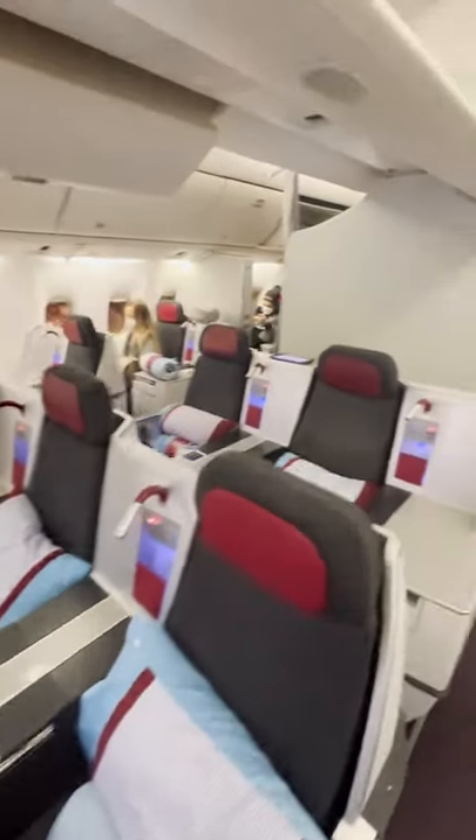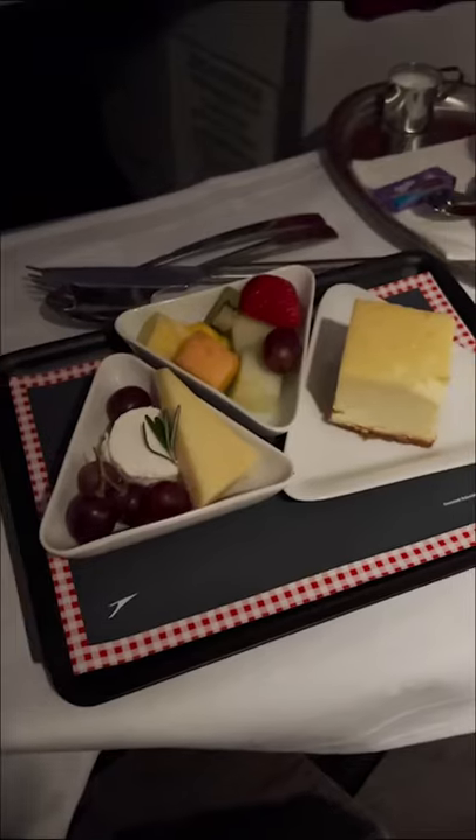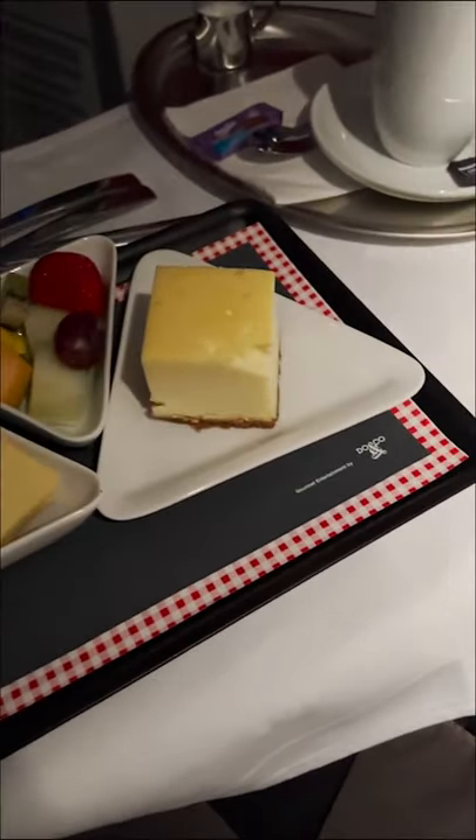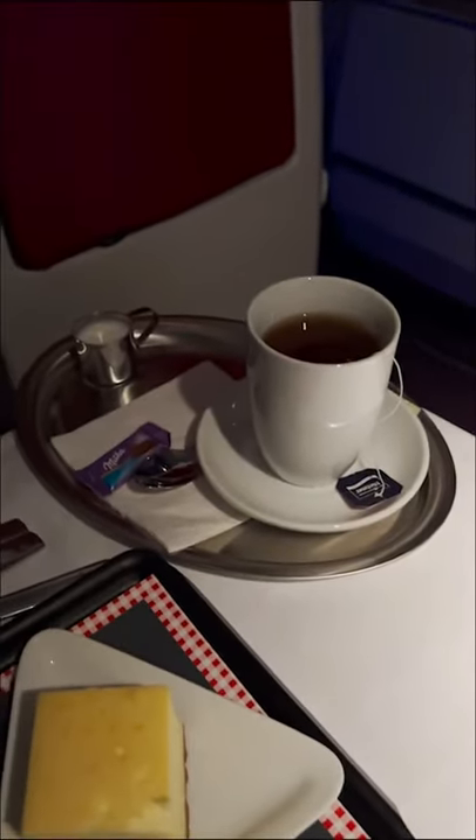You can book Austrian Airlines business class from Montreal to Vienna for 70,000 Aeroplane points. Austrian has an older plane, a 767, although the food and drink is decent, and there's a very good iced coffee menu as well.